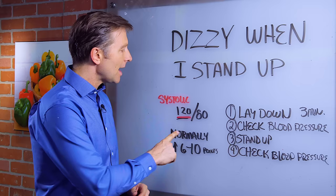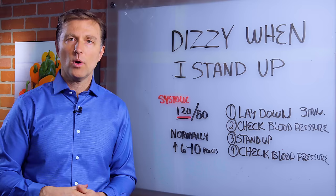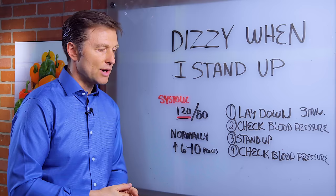There's a top number called the systolic and the bottom number called the diastolic. Normally, if your adrenal glands are healthy, the systolic top number will go up by six to ten points. If it goes down or it doesn't go up hardly at all, that would indicate a possible adrenal weakness. Because with gravitational changes, you're not adapting — you're not recovering from this gravitational stress.